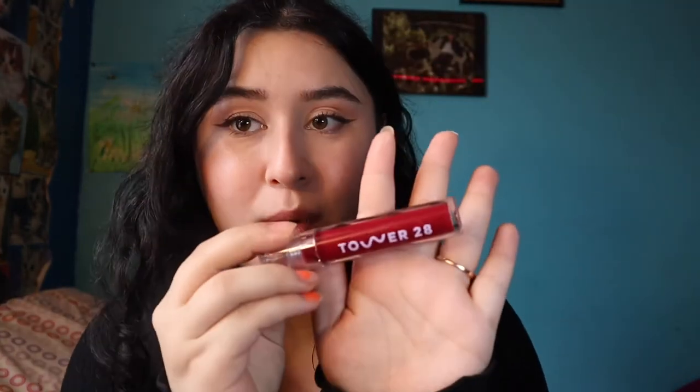This is the finished look so far. I did my wings a little more straight out instead of slanted and they actually look really even now. Overall this look is very natural, just a basic everyday look — but this gloss is going to be a game changer. It is just the prettiest berry wine color I've ever seen, and it's going to take this look to the next level.